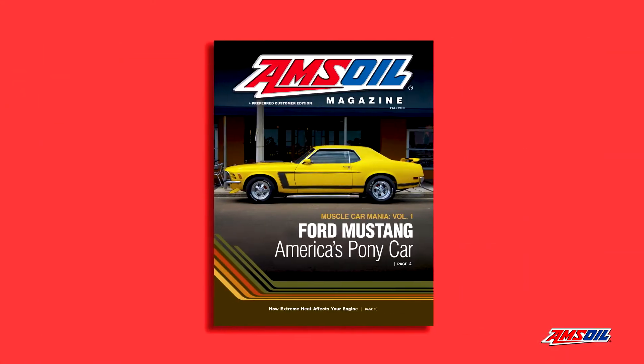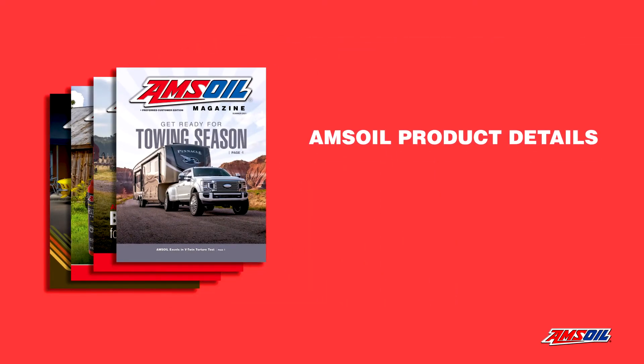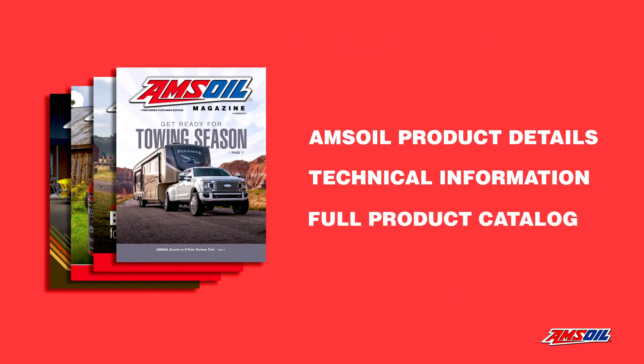You'll also receive our quarterly Amsoil magazine, which keeps you up to date with our latest Amsoil product details and technical information, and includes our full catalog.